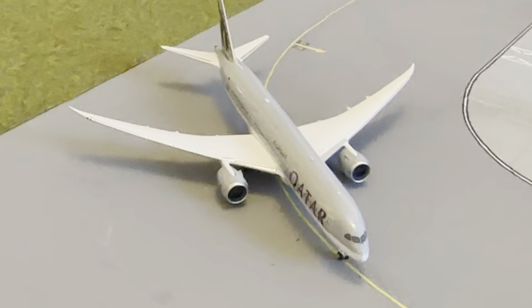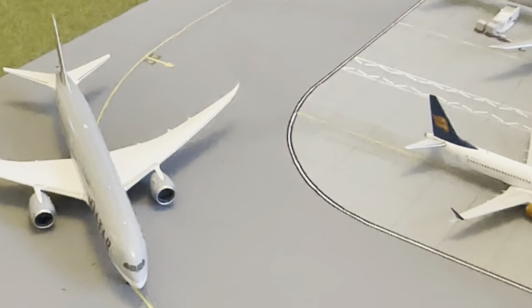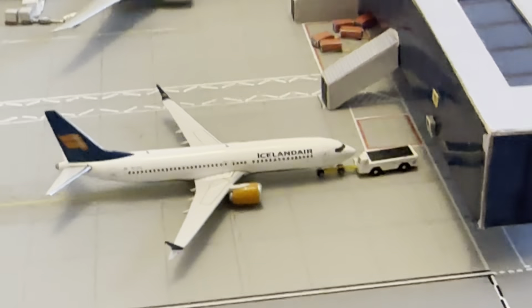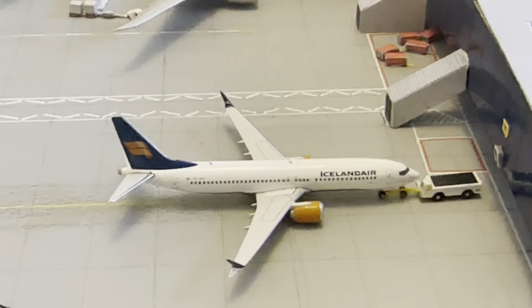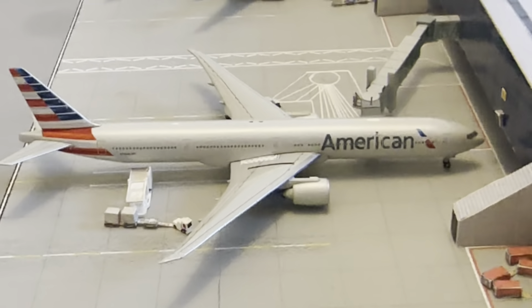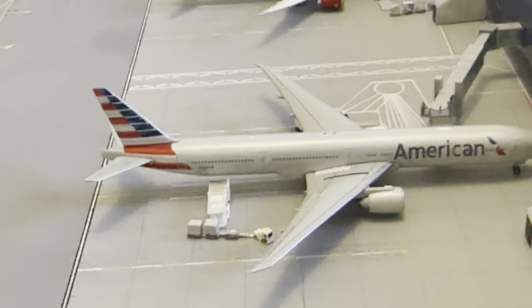Over here we've got a Qatar 787-9 waiting for the Ryanair stand — it might make its way around the corner because the American is due out soon. It arrived in from Doha. Icelandair is waiting for the Qatar to go past and then heading back out to Keflavík. American 777-300 is nearly at the final stages of boarding — it arrived in from JFK earlier and departs out to Miami.